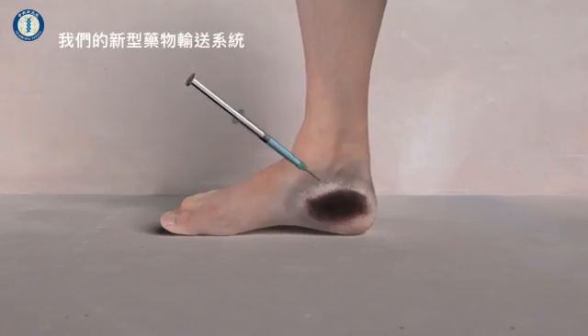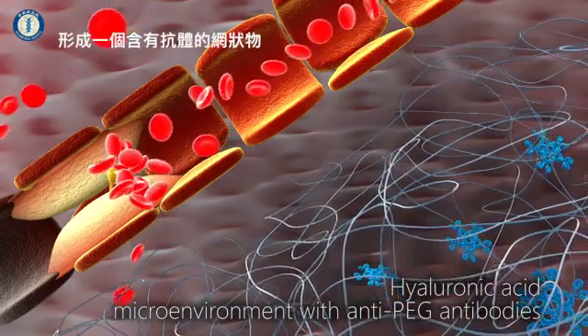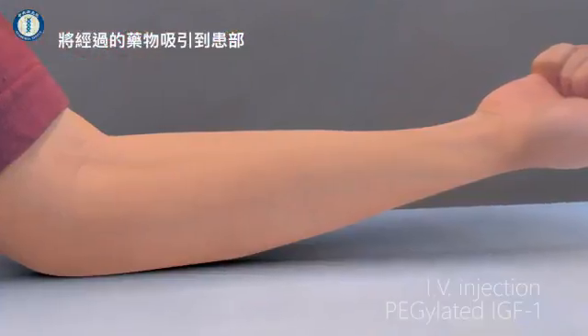To use our new drug capture system, we first inject a gel called HA into the injured area. This forms a stringy, mesh-like network containing antibodies which act like a magnet, ready to capture the drug as it passes by.